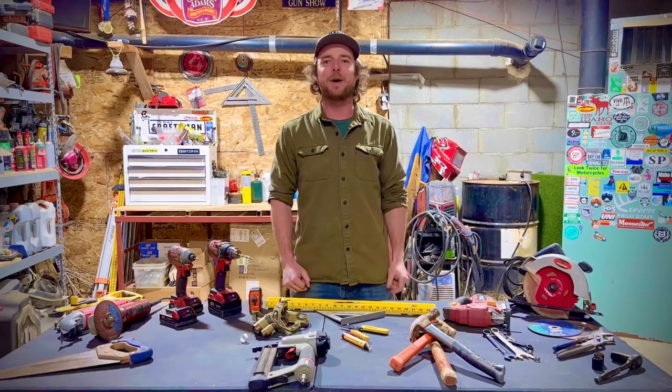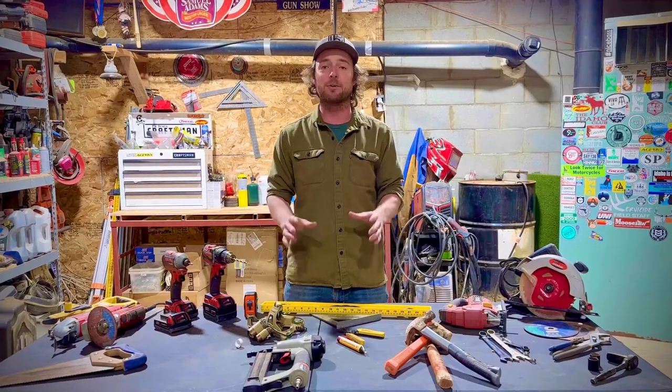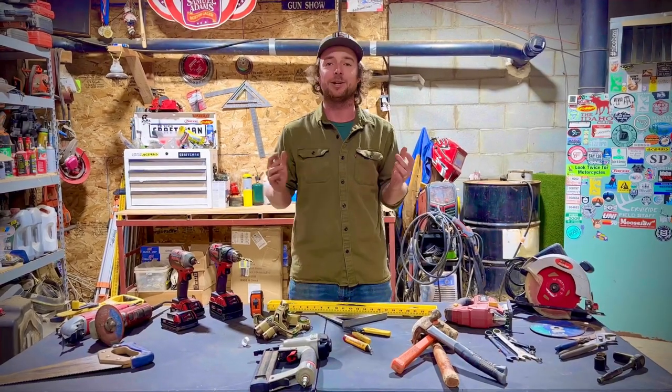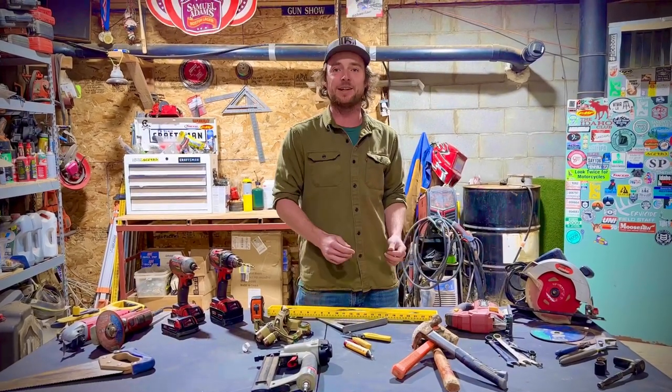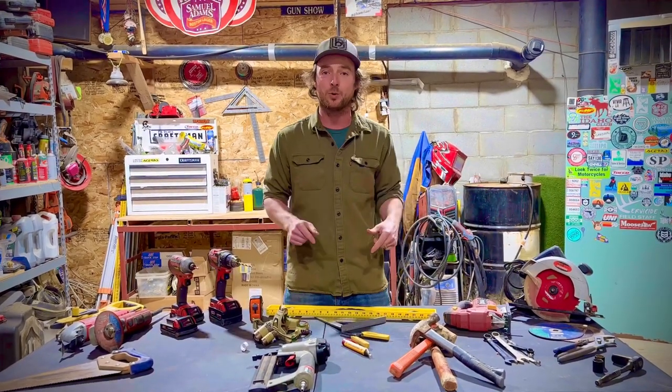Hey, what is up guys and welcome back. Today I'm going to show you the eight essential tools that every homeowner needs, whether you're a new homeowner just getting into the game or maybe you have a project coming up that you're looking to dive into. These are the eight tools that every homeowner must have.